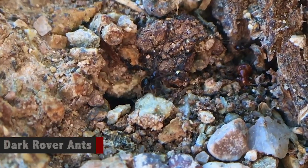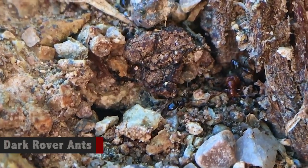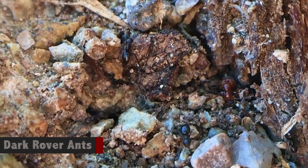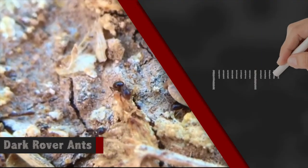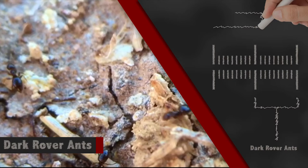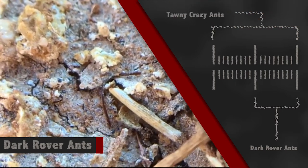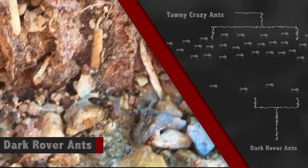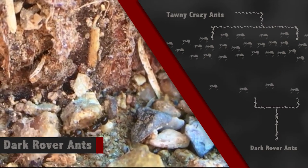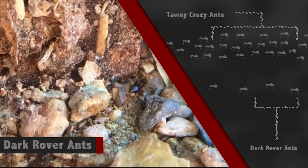Another ant commonly confused with the tawny crazy ant is the dark rover ant. It is a pest species and a very small ant — maybe half the size of a tawny crazy ant. Populations are not that large; they do trail on really tight trails. Where you might have a lot of crazy ants in a trail maybe half an inch wide with solid ants along it, with a dark rover ant you might have an ant every inch.